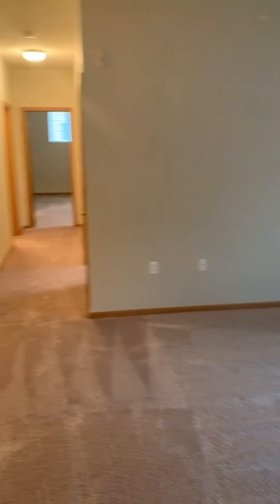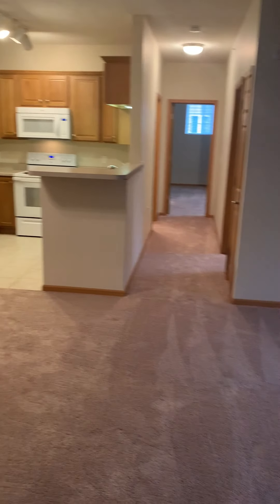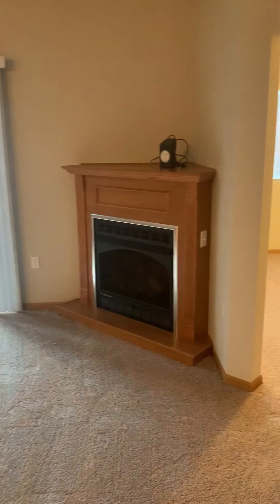Welcome to Spring Hill Ridge Apartments. Today we will be touring a Wilmington floor plan. This is a two-bedroom, two-bath with a den.